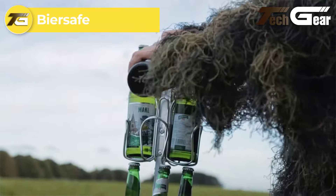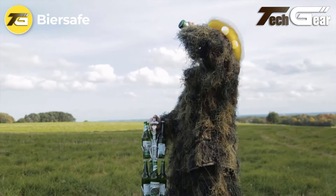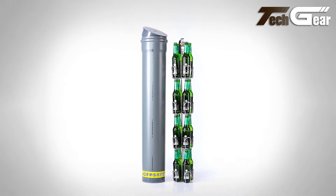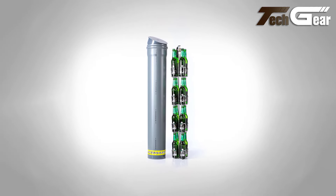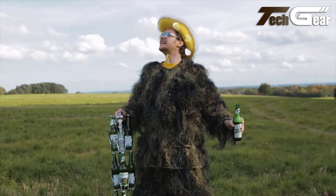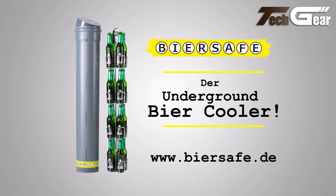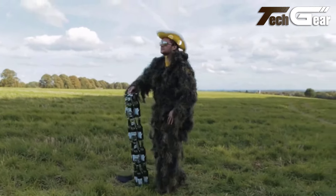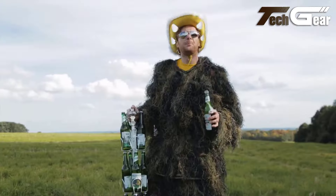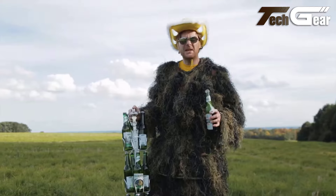Beer Safe: The Beer Safe Cooler offers a unique eco-friendly way to keep up to 16 drinks cold year-round without needing electricity or modern refrigeration. Crafted in Germany and assembled in the United States, it features a rigid plastic pipe container buried underground, utilizing the natural coolness of the earth to refrigerate your beverages. The stainless steel drink rack ensures easy access while the top cap protects against the elements. With an integrated handle and bottle opener, Beer Safe Cooler reduces energy costs and environmental impact.